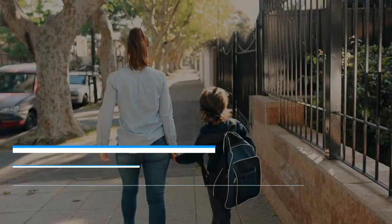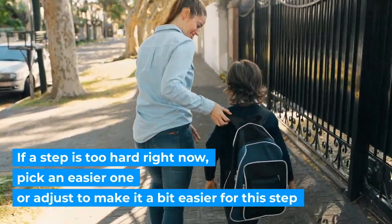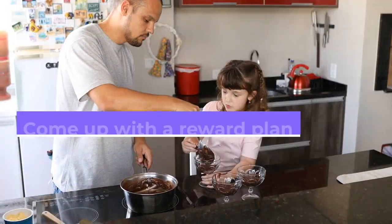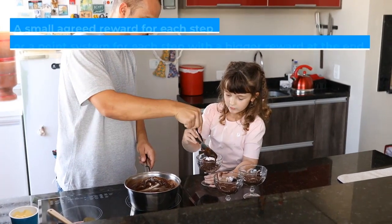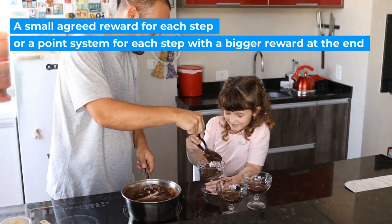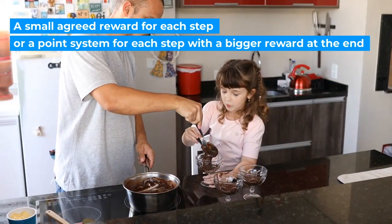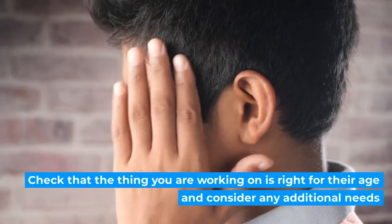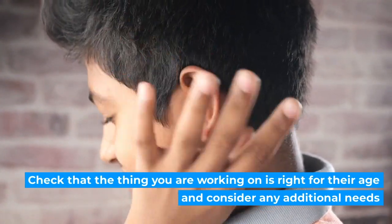Final tips: if a step is too hard right now, pick an easier one or adjust to make it a bit easier. Come up with a reward plan — a small agreed reward for each step, or a point system for each step with a bigger reward at the end. This will help with motivation. Check that the thing you are working on is right for their age and consider any additional needs.